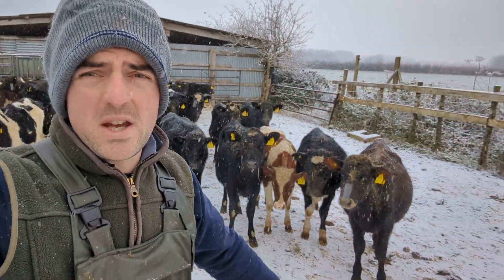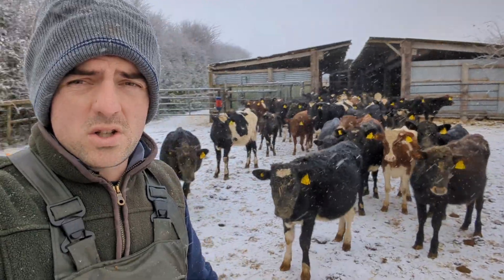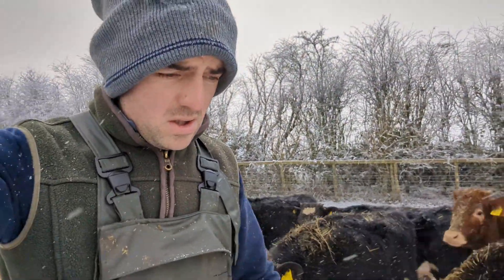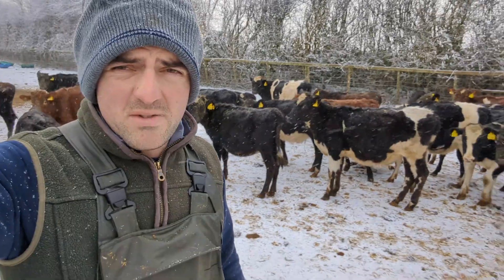These are the heifers here, so these will be going to bull in May. First of May we put the bulls in with these - about 90 here, so we've got plenty. We always seem to have plenty of heifers for some reason - I don't know whether we're checking more heifers or what, but we've seen plenty of heifers all the time.